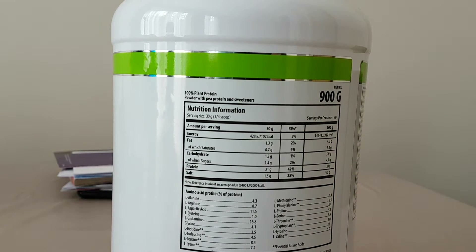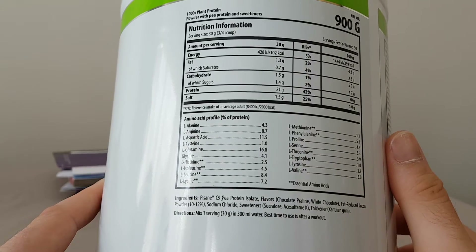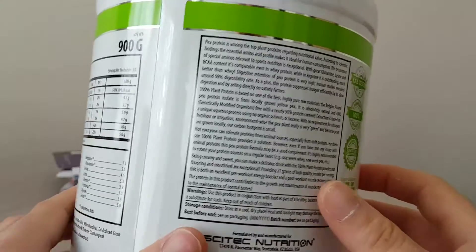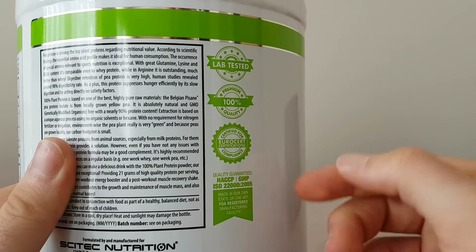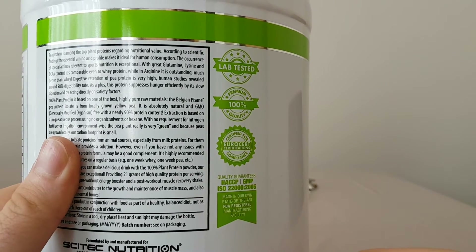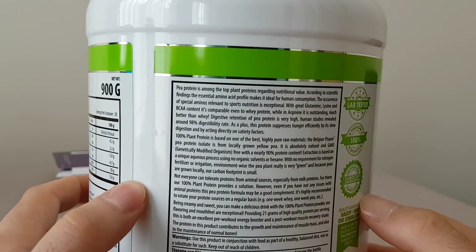Serving size is 30 grams or three-and-three-quarter scoops, with 30 servings. We've got 102 calories, fat 1.3g, saturated fat, carbs 1.5g, sugars 1.4g, protein 21 grams, and salt 1.5g. There's also the amino acid profile. It's lab tested, premium quality, Euro certified, ISO 22000, made in a state-of-the-art factory.